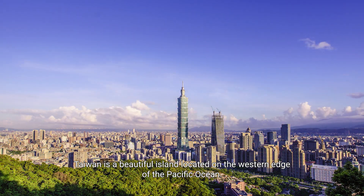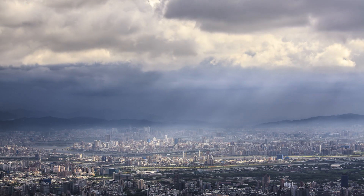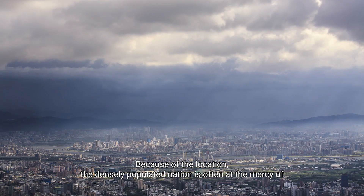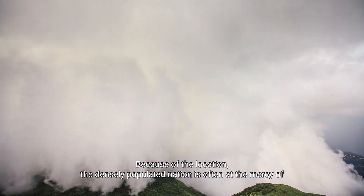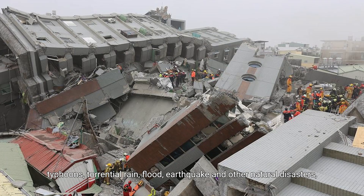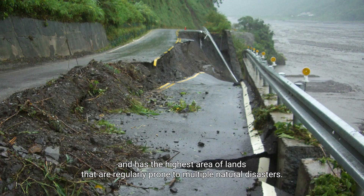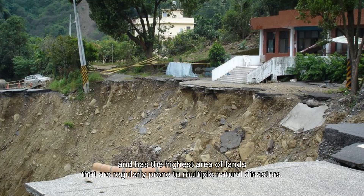Taiwan is a beautiful island located on the western edge of the Pacific Ocean. Because of its location, the densely populated nation is often at the mercy of typhoons, torrential rain, flood, earthquake, and other natural disasters, and has the highest area of lands that are regularly prone to multiple natural disasters.